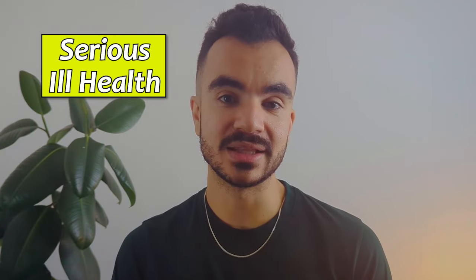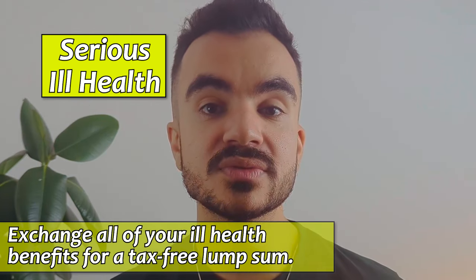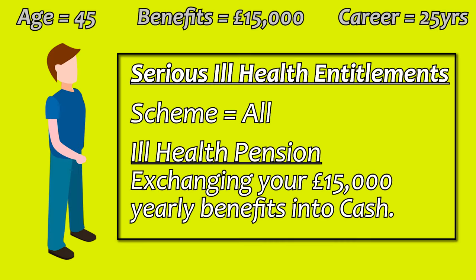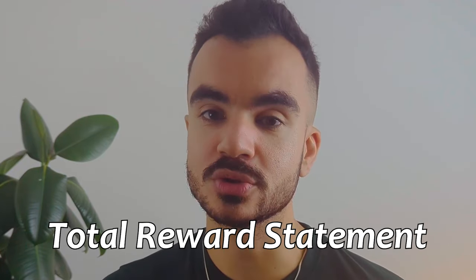Lastly, we have serious ill health, which is for cases where the individual is not expected to live longer than a year. In these cases, regardless of your scheme, you can apply to exchange all of your ill health benefits for a one-off and normally tax-free lump sum payment. So in our example, the individual can exchange their £15,000 a year pension benefits for a one-time lump sum. This number will be vastly different to your annual benefits — my educated guess is that it will be very close to your hypothetical annuity cost, which can be found on your total reward statement.